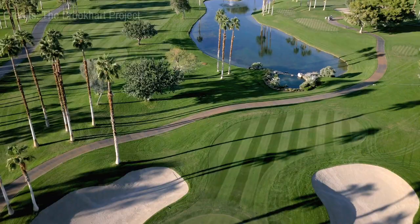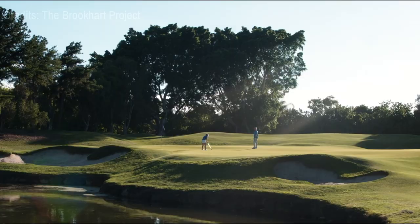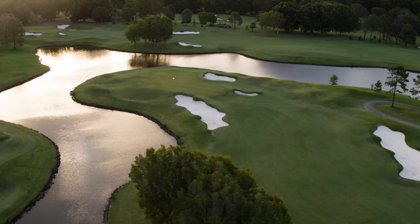At number fifteen, we have the Wild Horse Golf Club. Set at the base of the Black Mountain Range, the club offers a beautiful, well-maintained 18-hole course. It's an inviting place to swing a club, whether you're a novice or seasoned golfer, with stunning views and a friendly atmosphere.